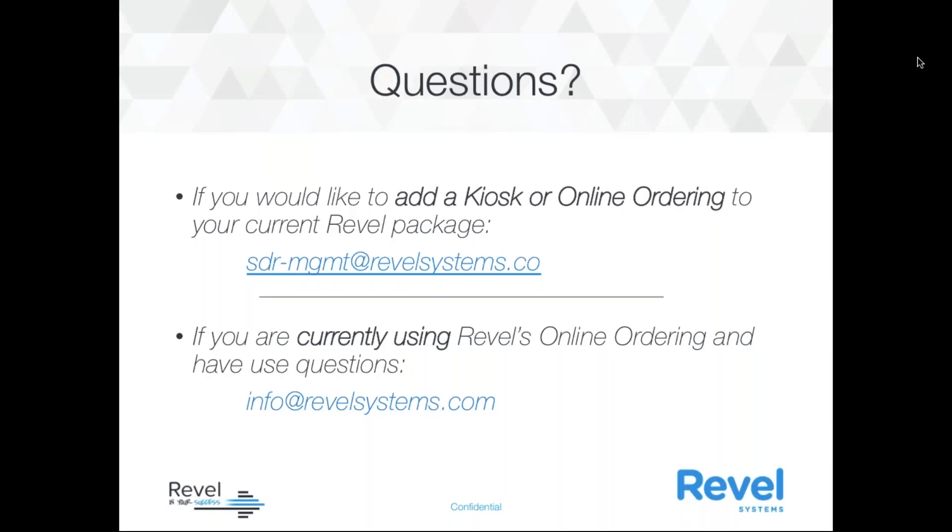That sums up everything. We can go on to any questions. One that came up was about the cost of the kiosk. The kiosk pricing depends on whether you're opting to do the leasing or renting program — which is renting the hardware and software together — or purchasing the iPad and hardware up front. If you're renting, it starts around $249 a month. If you purchase the iPads and hardware, the monthly subscription is $119 for the software and support. You can reach out to your sales executive, or if you don't know who that is, email sdr-management@revelsystems.com and they'll get that information for you.